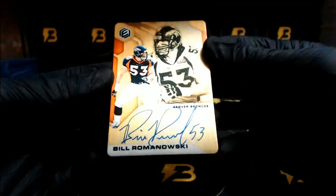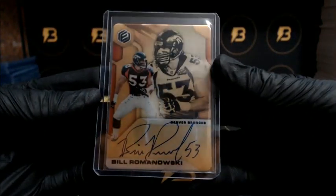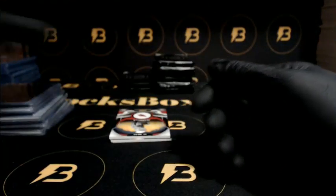Romo Nowitzki going out to the Broncos — gold plates to 50, 9 of 50 on that for the Broncos. Next up, nice Jerry Rice for the 49ers, out of 75. Isabella going out to the Cardinals, to 149.